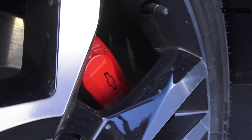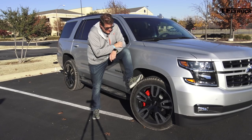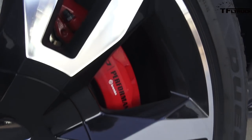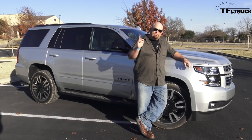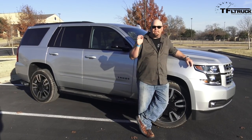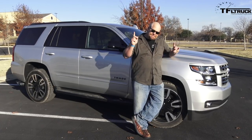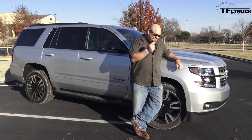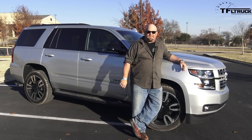The RST rolls on special blacked-out 22s, and the little bow tie on the wheels is also blacked out. If you get the base model version of the RST, it comes with rear-wheel drive and starts at around $69,000. However, if you get this one — the Premier with four-wheel drive — it goes all the way up to around $78,000.